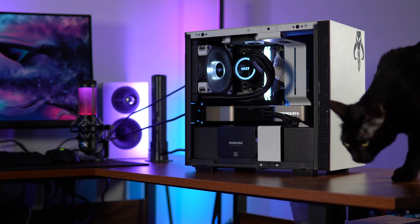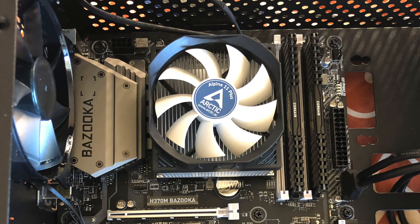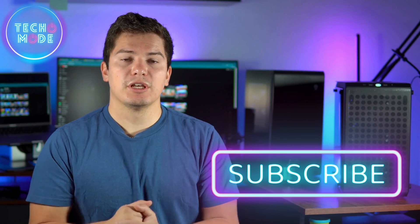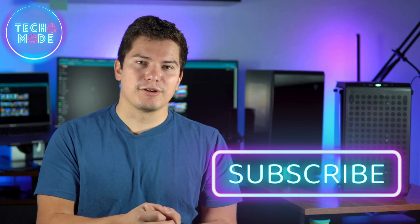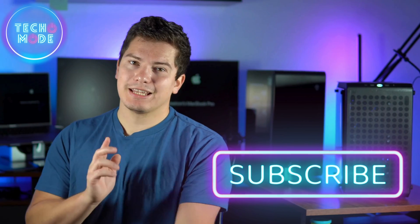Believe it or not, there was a point in my life where I did not know how to build a PC. But I took a leap of faith and one day decided to build my own PC — and that brought me right here, talking to you into this microphone. I hope this helps. If you like this content, please like and subscribe — it really helps me out. Me and my boy Klaus put a lot of work into making these videos. If you have any questions or comments, please leave them in the comments below. And as always, have a sicko mode day.